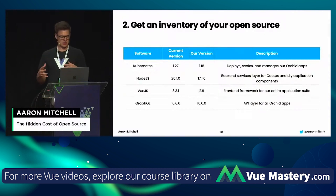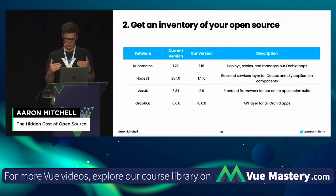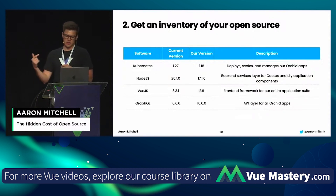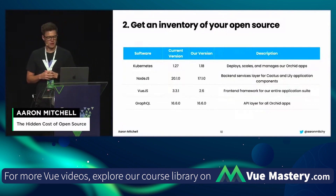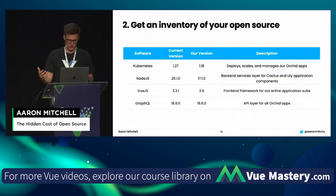Step two: we've got the team assembled and our cadence set up, now we want to get an inventory of our open source. This is a very basic version of what an inventory might look like. You can use inventory scanning tools available for free on the web, or you can do an internal survey to identify the software being used in your company. You want to note the most current version deployed, what version you're currently on, and a brief description for people unfamiliar with what these libraries are doing.